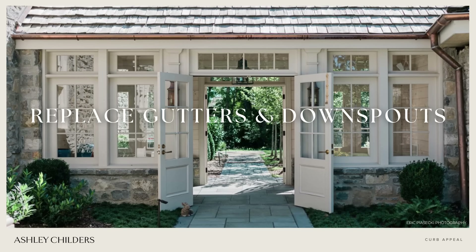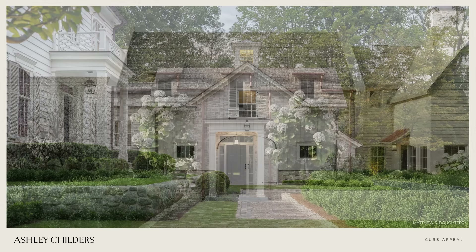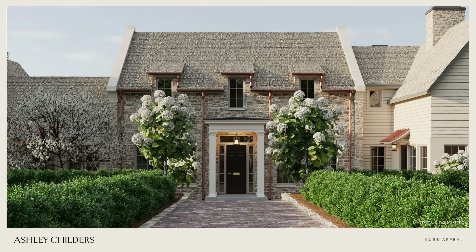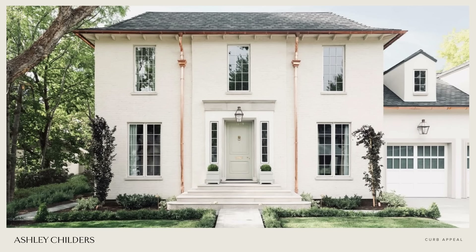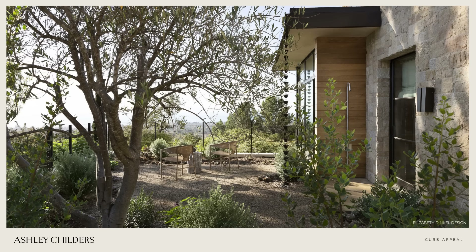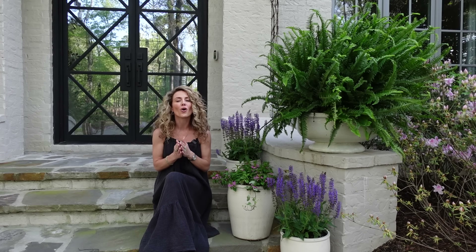Tip number ten is to replace gutters and downspouts. We like to opt for six-inch half-round gutters and downspouts — they're very functional, catching far more water, and they look beautiful on your home. For a classic look, add leaderheads, which are the beautiful collection boxes seen on classic architectural homes. You can match gutters and downspouts to your home's soffit and fascia color to have them blend in, or use copper to make them an architectural accent.